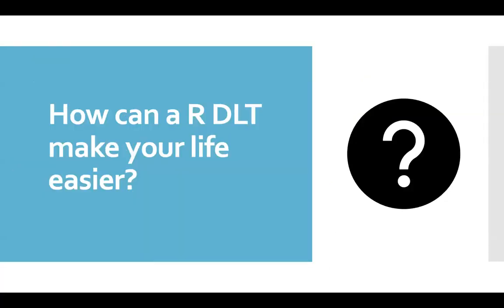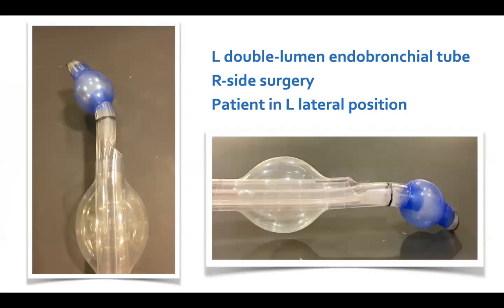How can a right double-lumen tube make your life easier when some people argue that they're so hard to position? Consider what happens when you put in a left-sided double-lumen tube for a right-side lung resection or pneumonectomy. On the left, you can see how the tube looks when the patient is in the supine position. On the right, you see how the tube looks when the patient is turned to the left lateral position. The tube is pointing down into the left main stem bronchus. The tracheal lumen is superior and all it has to do is let the right lung deflate, which it can do very well.